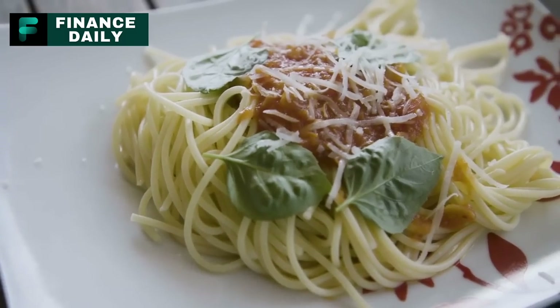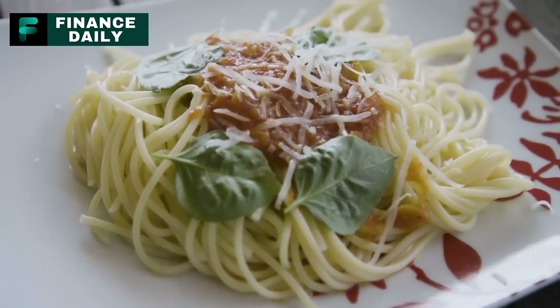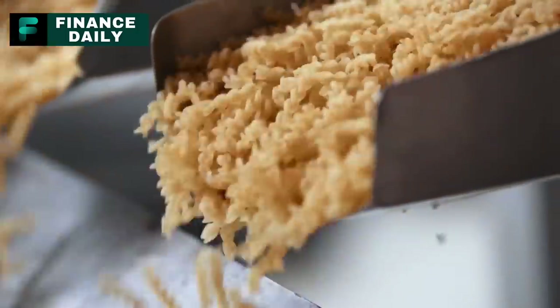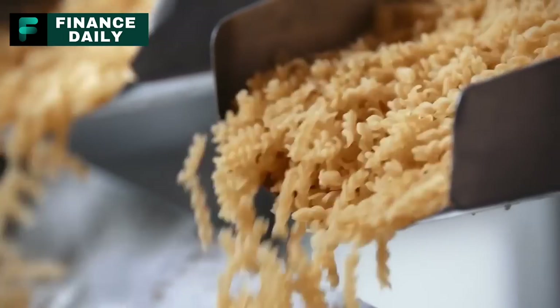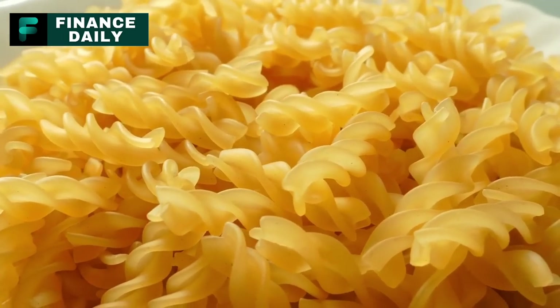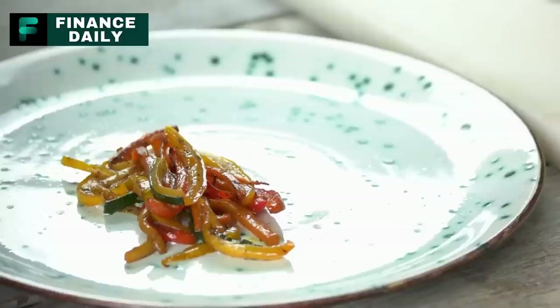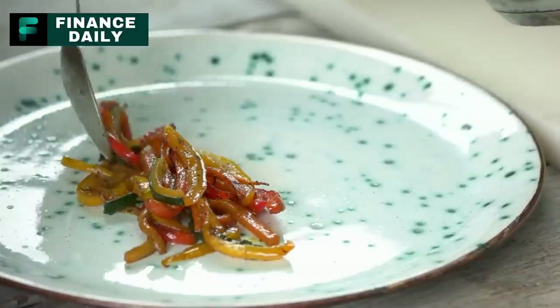A one-pound box of pasta can serve about eight cups cooked, depending on the shape. To stock for a year for one person, approximately 20 pounds of pasta would be needed if consumed weekly. Pasta can be used to make various meals such as spaghetti with tomato sauce, tuna casserole, and macaroni salad. It's also great for stretching out meals with meat or vegetables.